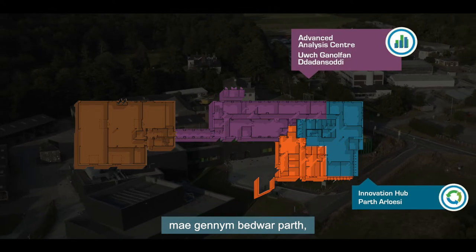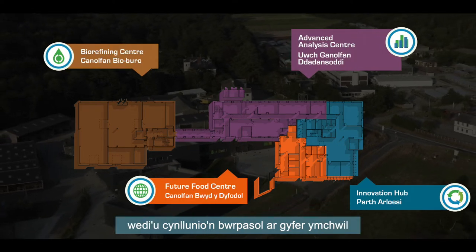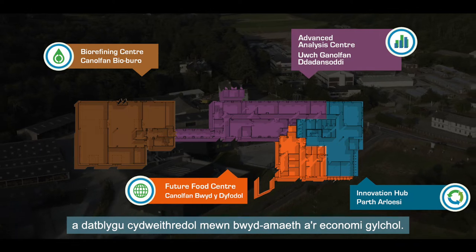At ABBA Innovation, we have four technical zones, custom-designed for collaborative agri-food and circular economy R&D.